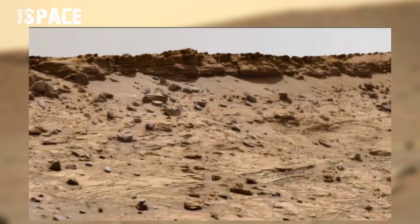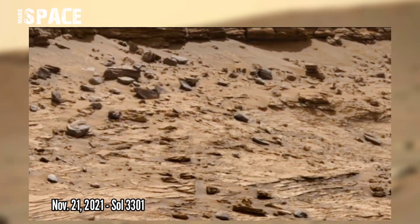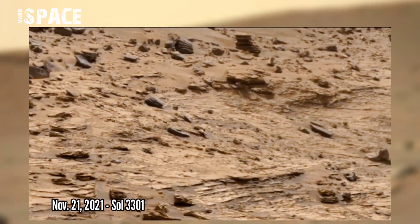Once Mars was filled with water, but nowadays it's just a dead planet filled with desert. But many evidences of ancient past life have been found on Mars.